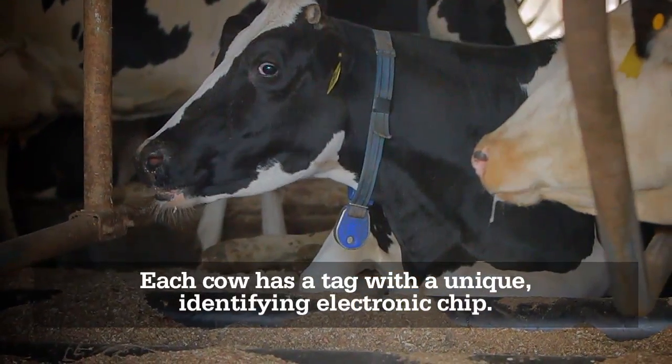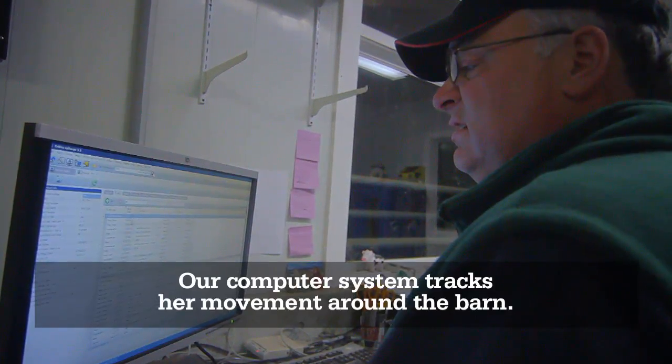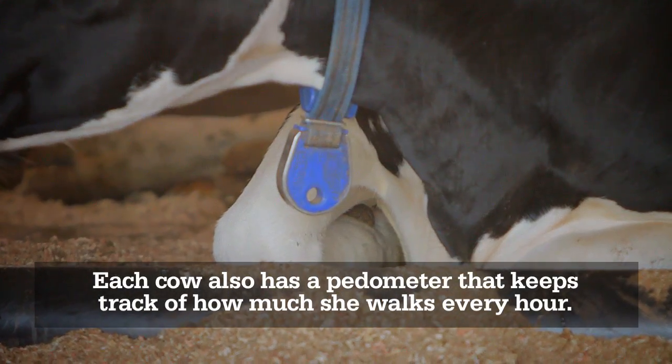Each cow has a tag with a unique identifying electronic chip. Our computer system tracks her movement around the barn. Each cow also has a pedometer that keeps track of how much she walks every hour.